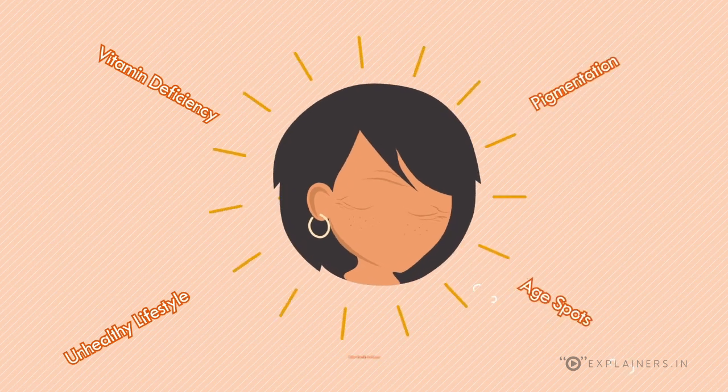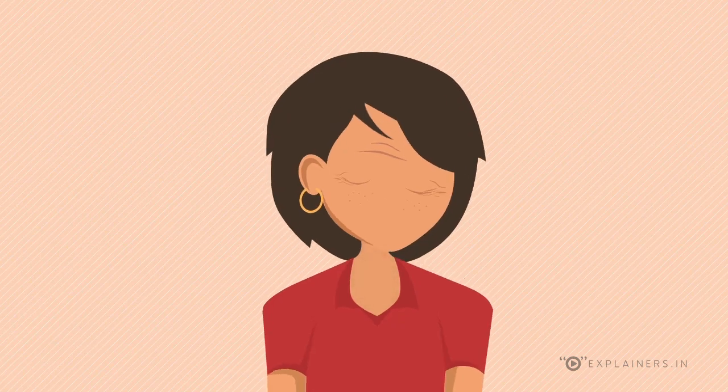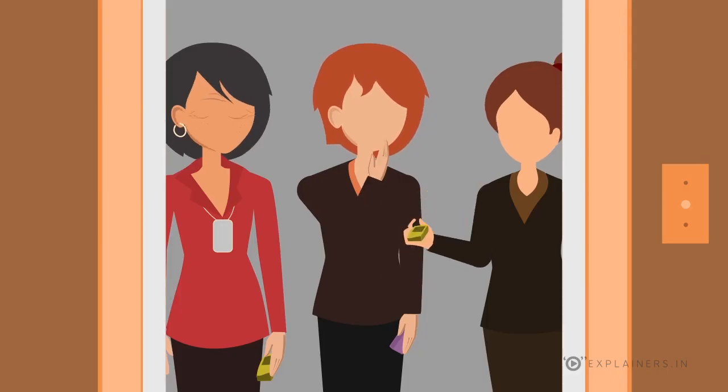The unhealthy lifestyle leads to pigmentation, age spots, and other health problems. Over time, she notices that she's overworked and stressed, and soon her skin shows its age. Many women face this problem. Wrinkles appear on her face and she looks older than her colleagues who are of the same age.